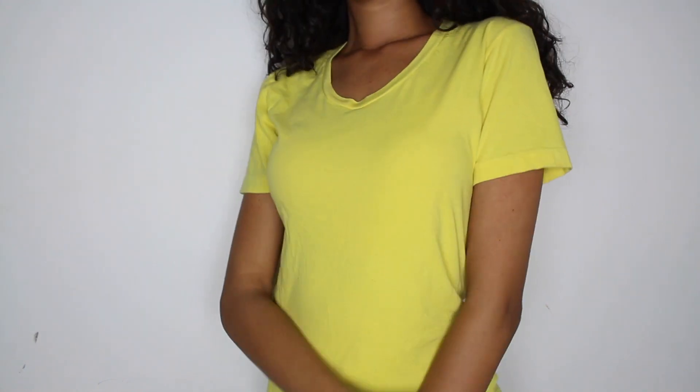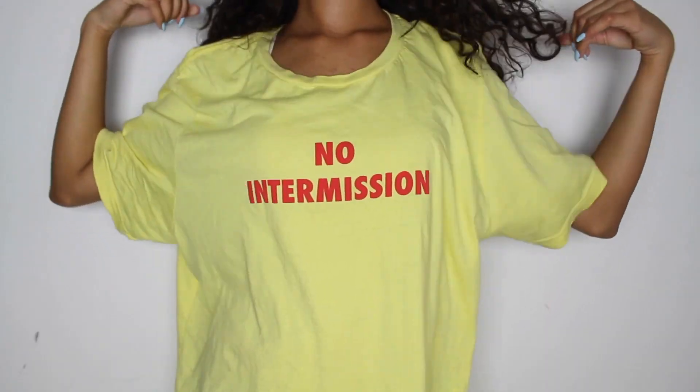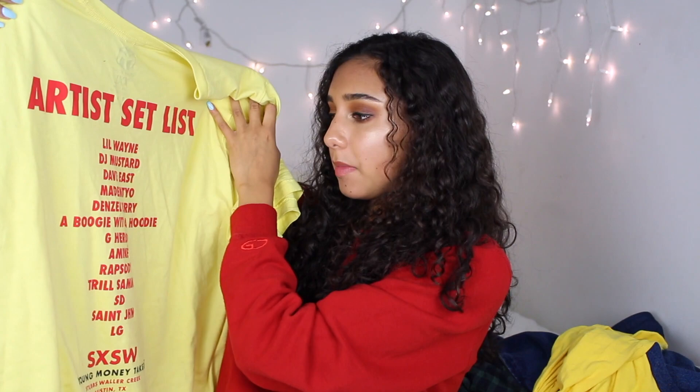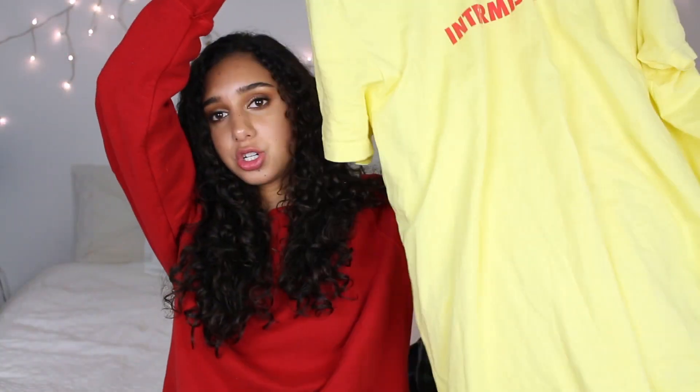Then I got another one of those summer t-shirts from American Apparel and this one is yellow. I really like bright colors for the summer so I was excited to get this — I think I might cut it into a crop top but we'll see. I also have another yellow shirt and this one is actually a Young Money brand, 2XL from the men's section. It says 'No Intermission' on the front and on the back it's an artist set list with Lil Wayne, DJ Mustard, and others. I thought it was cool — I could wear it as a t-shirt dress.